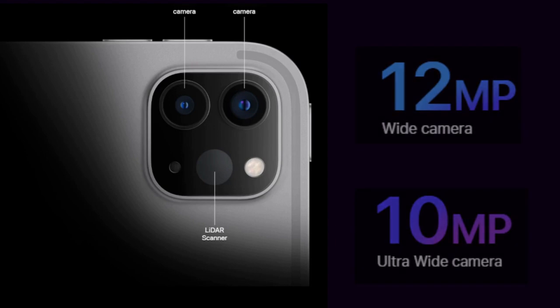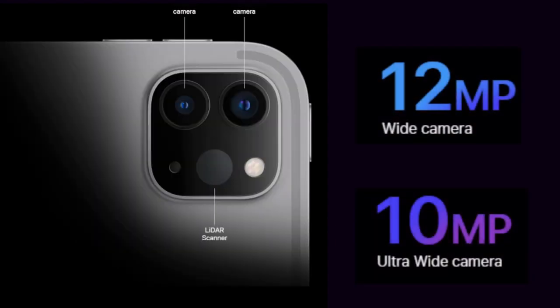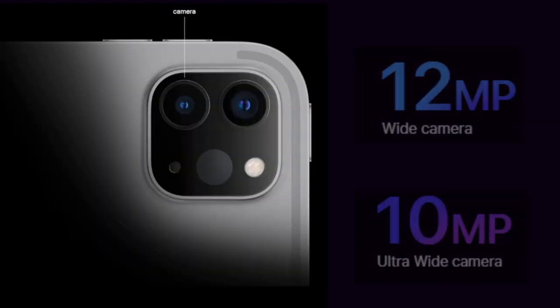The more powerful ISP in the M2 chip also supports Smart HDR 4, so photos shot on iPad look even more true to life.